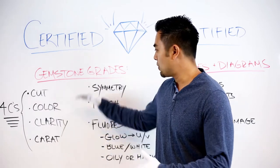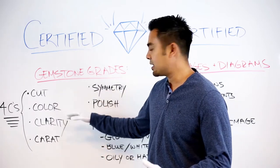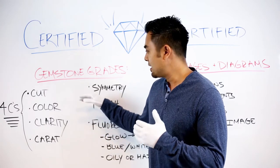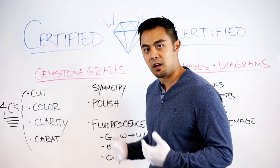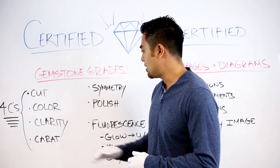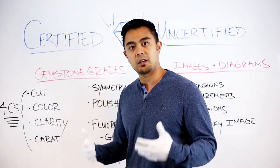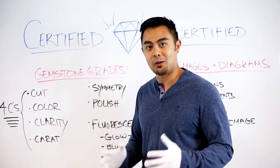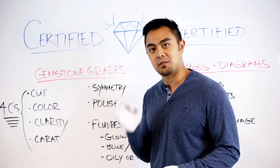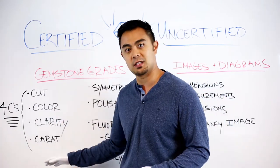The four Cs also include carat weight. Color grades indicate whether the stone is colorless or near colorless. Clarity grades range from VS1, VS2, internally flawless (IF), to flawless (F). Carat weight goes to very specific measurements — 1 carat, 2 carat, 1.01 carat, 4.2 carat, 5.1 carat, and so on.